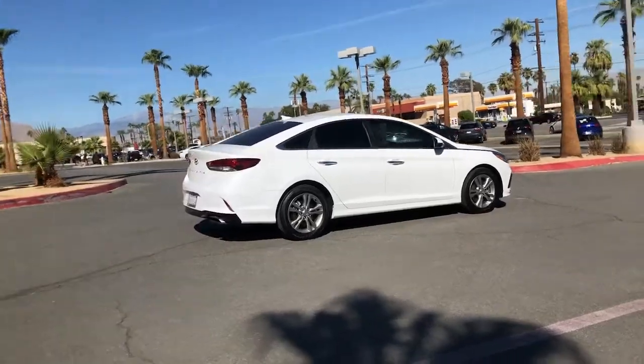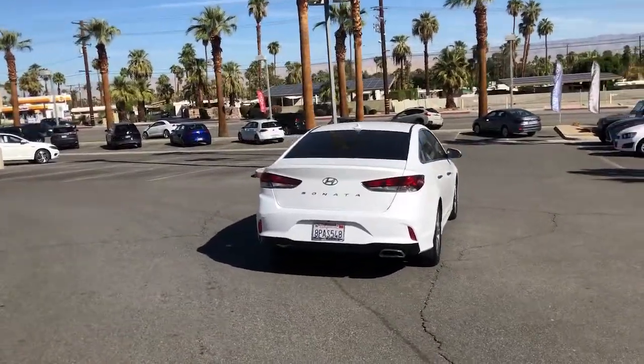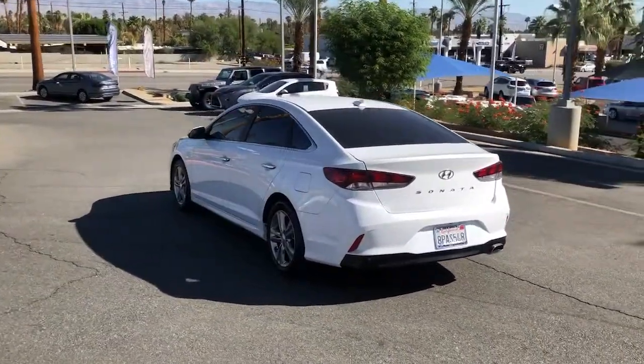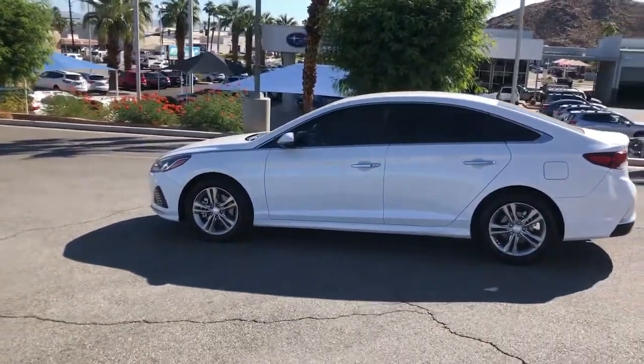Whether you're commuting or cruising country roads, this smooth and spacious Sonata makes travel a treat. Its comfortable cabin with standard touchscreen infotainment and driver assistance, along with stylish good looks, make this midsize four-door your go-to family sedan.